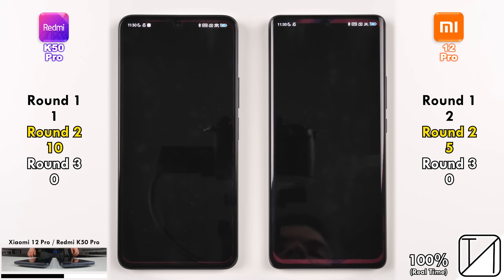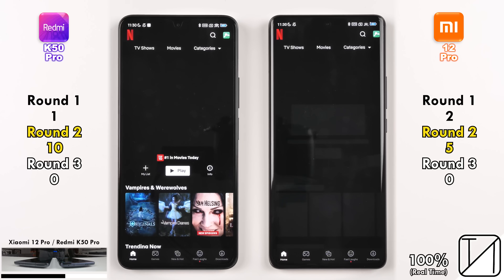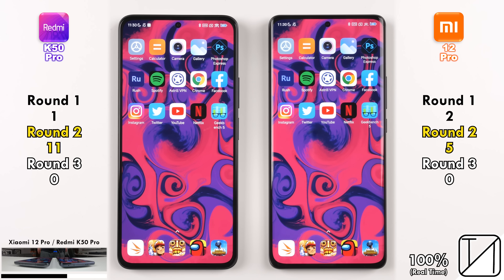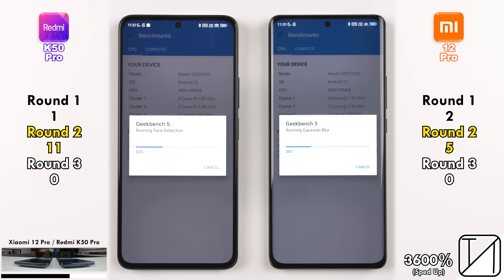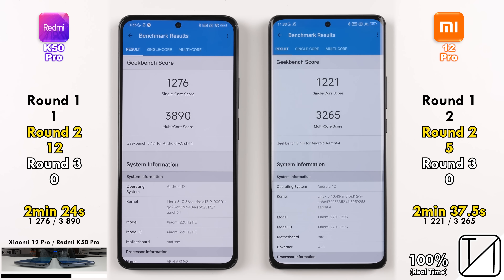The Redmi K50 Pro and its Dimensity 9000 chipset is smoking the Xiaomi at the moment, and yes, it is cheaper as well. Going into Netflix, too close to call opening the app, but going into a profile, once again the Redmi K50 Pro picks up a point. Now testing Geekbench 5 — too close to call opening the app — the Redmi K50 Pro was quicker overall, doing it in 2 minutes and 24 seconds, as opposed to 2 minutes and 37.5 seconds, picking up its 12th point.